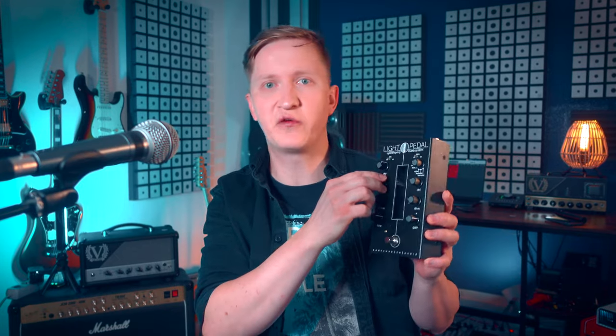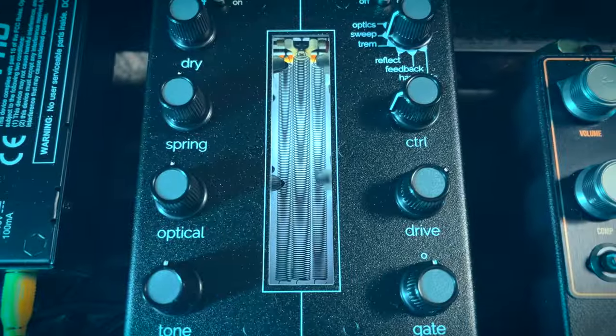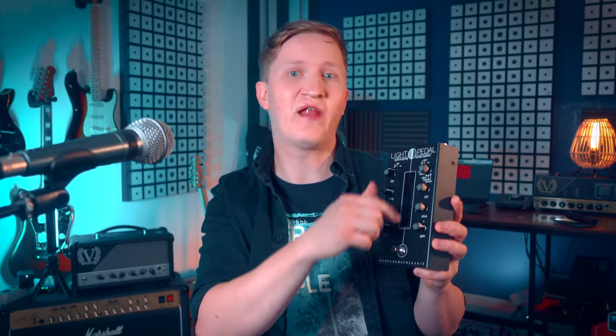The Light Pedal's unique power lies within its dual heart — the one beating with the warm blood of traditional spring reverb, and the other pulsating with the cold crystalline clarity of optical reverb. This dance of light and darkness allows for a spectral range of sounds, from the comforting echo of familiar haunts to the chilling breeze of unknown realms. This visual aid helps you understand how this pedal works and can guide you to set it up the way you want it — so who says you can't see the sounds, right?